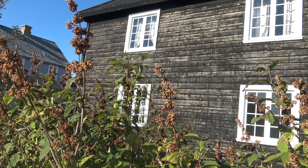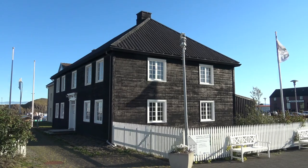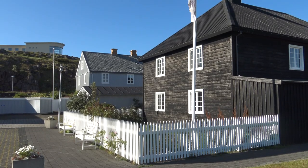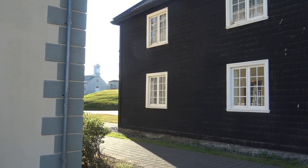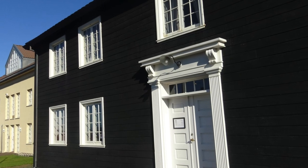Believe it or not, this was the first two-story residential house in the whole of Iceland. It was built by Anna Thorlasius. He was a man of commerce as well as a real scientific pioneer. Thorlasius built his house from the finest Norwegian timber, which is why today it's called the Norwegian House. My name is Hjördís and I'm the museum director of the Norwegian House that we are in now.